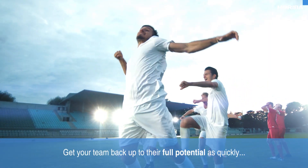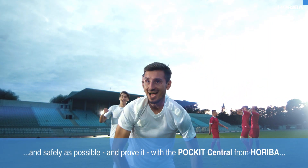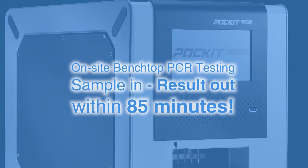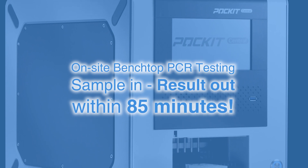Get your team back up to their full potential as quickly and safely as possible with the Pocket Central from Hariba. On-site benchtop PCR testing — sample in, result out within 85 minutes.